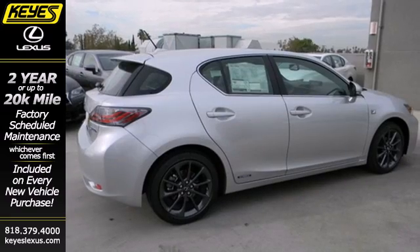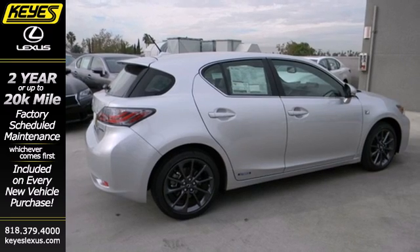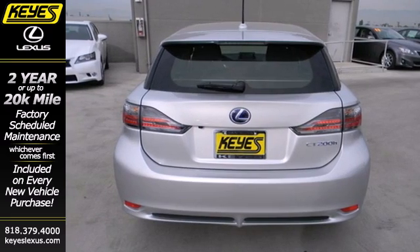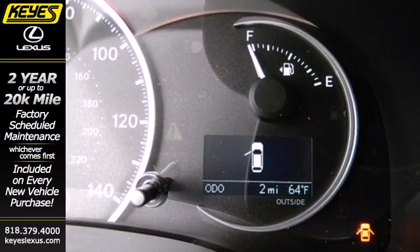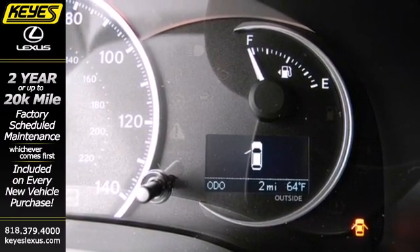The emergency communication system, stability interaction control, and multiple airbags offer peace of mind. And the hybrid engine gives you miles and miles of fun. Do it right by doing it your way with this Lexus.